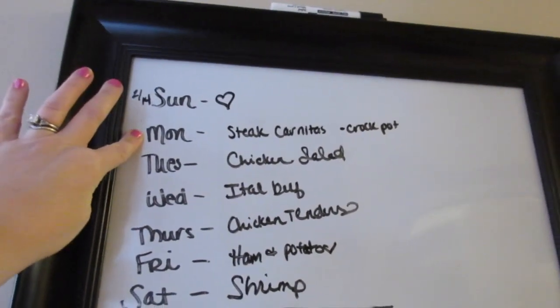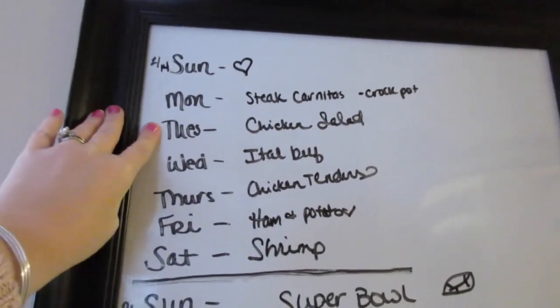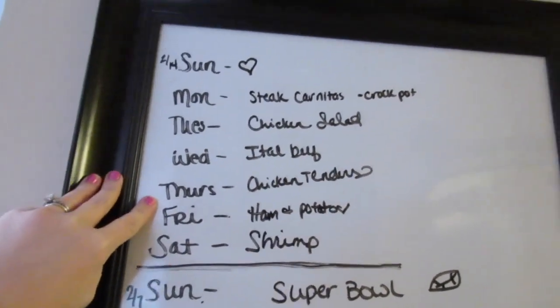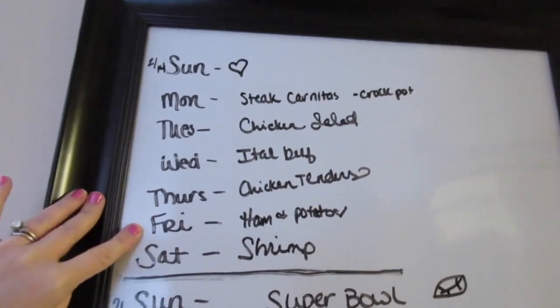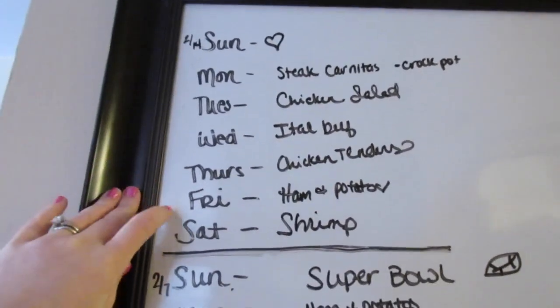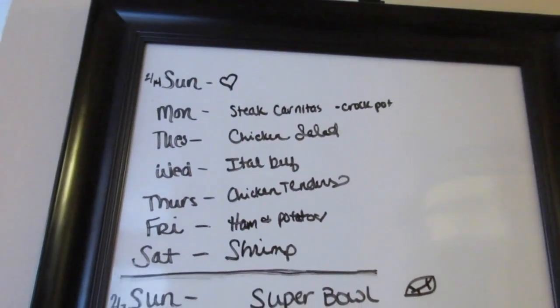On Monday we're going to be doing steak carnitas in the crock pot. On Tuesday a chicken salad. On Wednesday Italian beef. On Thursday chicken tenders and a side. And Friday ham and potatoes, carried over from last week because we didn't use them. And then shrimp. That is the meal plan for the week.